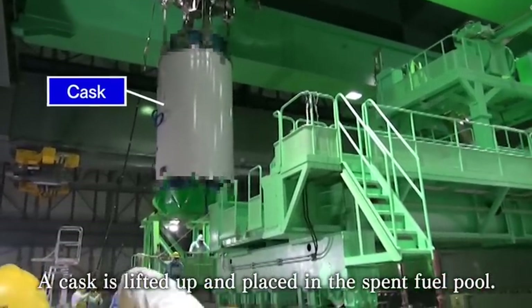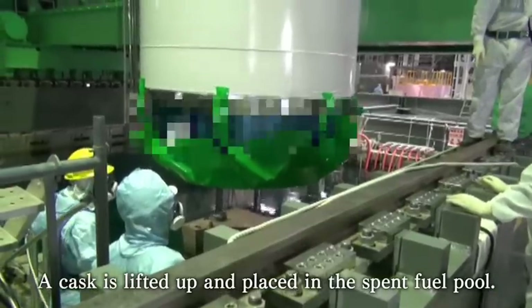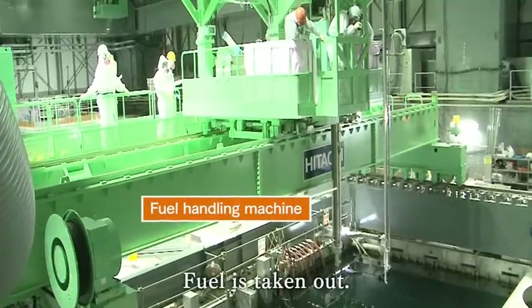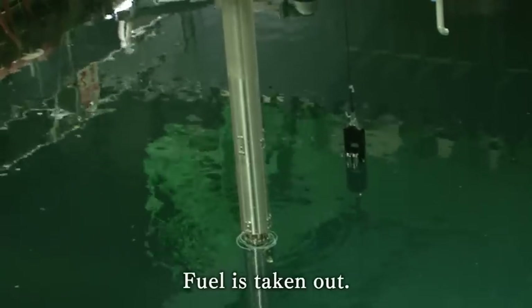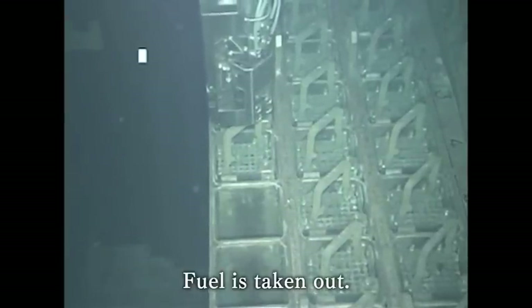First, the cask in which the fuel is to be transported is lowered into the spent fuel pool. Next, a newly installed fuel handling machine carefully lifts up fuel assemblies one by one at a speed of approximately one centimeter per second and loads them into the cask.